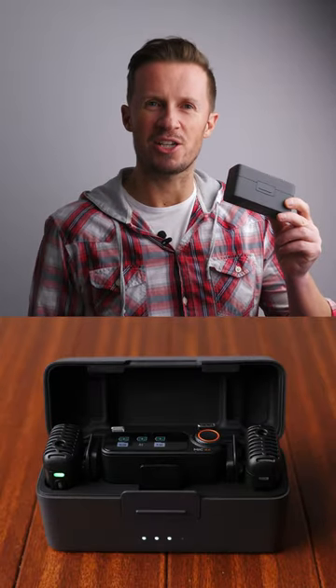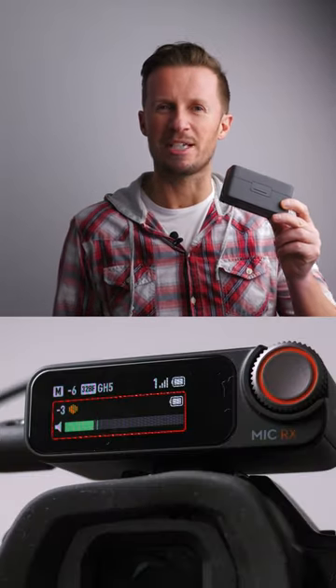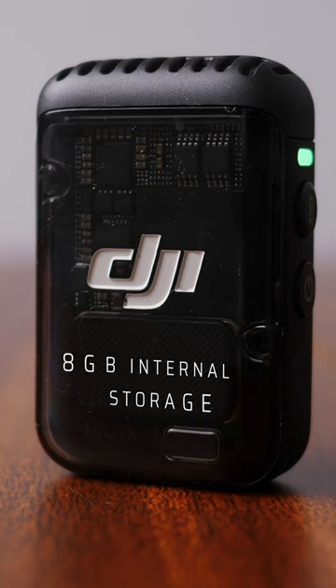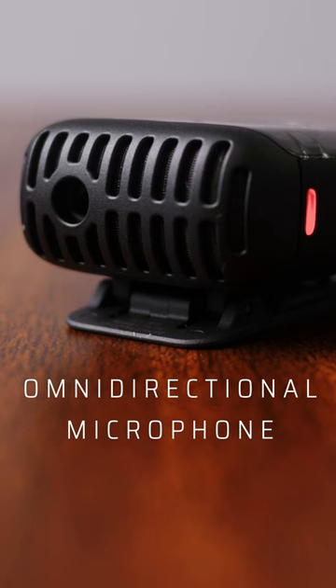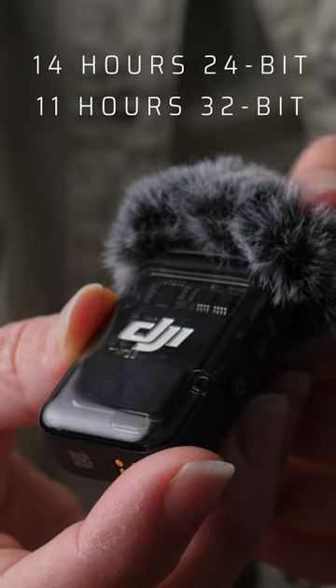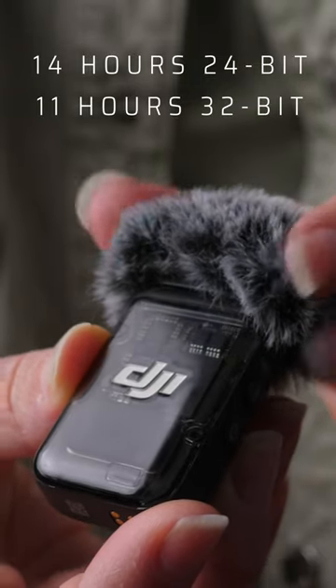This is the DJI Mic 2 — DJI's new ready-to-use grab-and-go all-in-one wireless microphone system for content creators and video studios looking for crystal-clear professional audio. With 8GB of internal storage, the transmitters not only transmit your audio to the receiver, but thanks to the omnidirectional microphone embedded in the transmitter, you can record up to 14 hours of compressionless 24-bit audio.